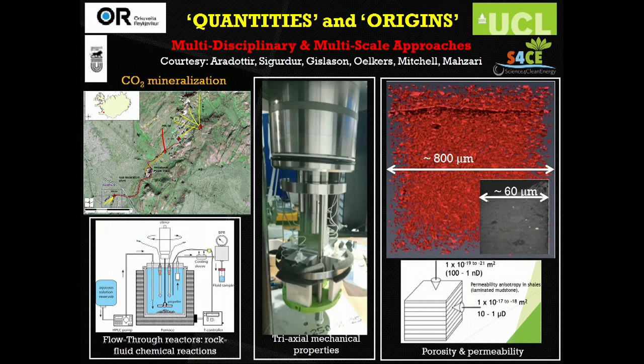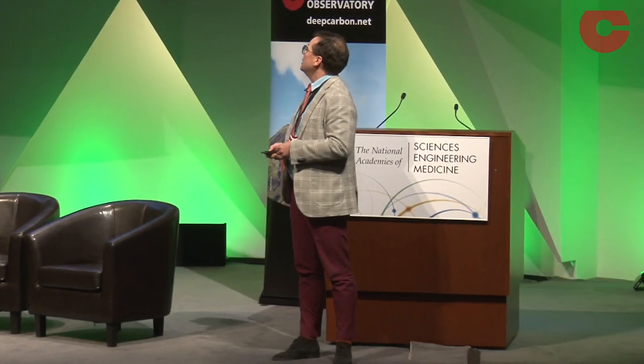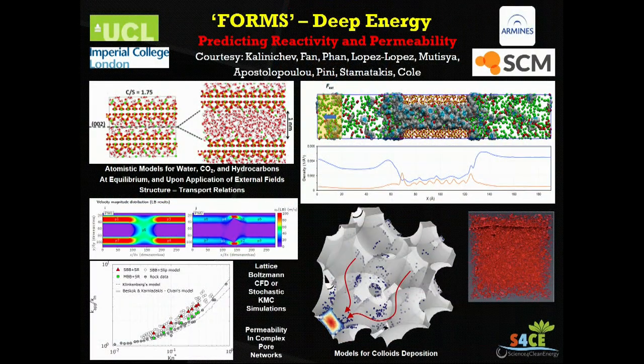The next topic is the understanding of what happens between fluids and rocks, and this activity is strongly connected with the DCO's deep energy theme. I must thank Dave Cole for his support over the past 15 years. We start from modeling at the single pore level the behavior of fluids inside the various pores — this is molecular dynamics, and it tells us how the structures and properties of fluids change when they are confined.